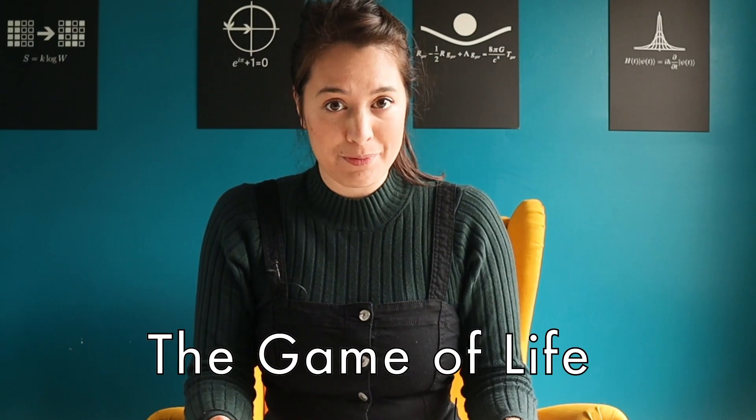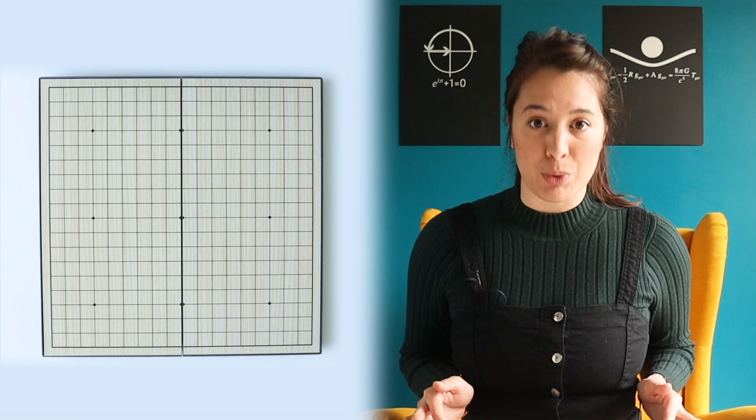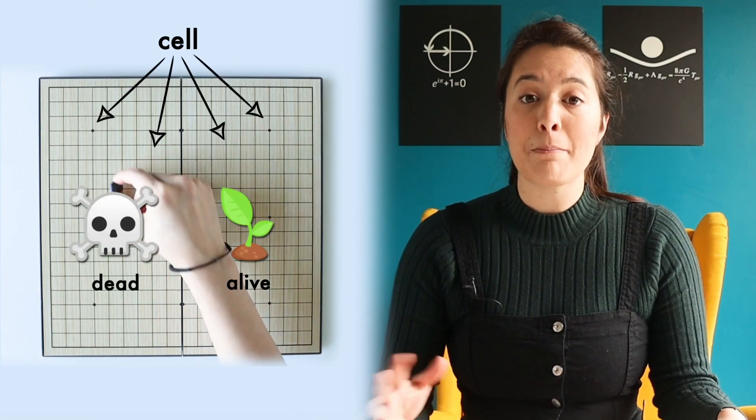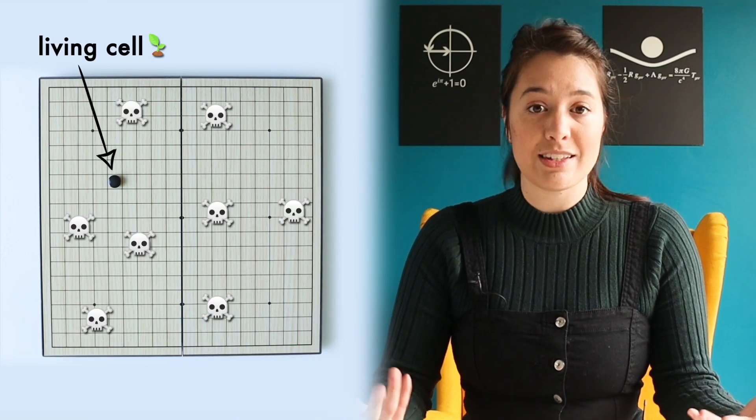This is the question we'll be exploring in this video, and we're going to start by playing a game — the Game of Life. This game was invented in the 1970s by a mathematician named John Conway. Him and his buddies at Los Alamos National Laboratory were messing around on a Go board, just like this one. Each square on the board is called a cell, and each cell can be either dead or alive.